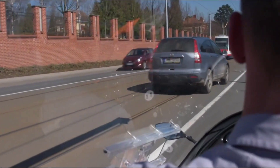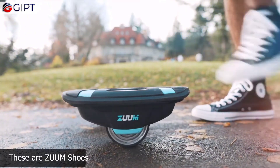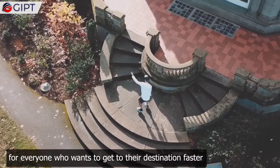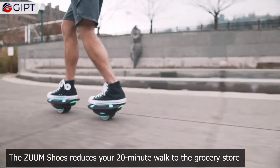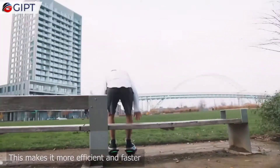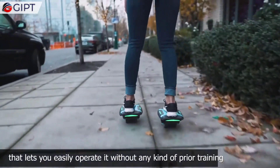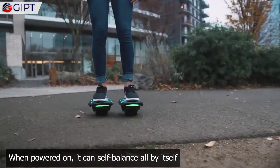Zoom Shoes are the next generation of personal electric transportation, allowing you to glide smoothly at speeds of up to 8 miles per hour. These electric shoes feature small powerful motors and gyroscopic sensors for balance, offering a hands-free way to commute. With a battery range of around 5 miles, Zoom Shoes are perfect for short distances and last-mile travel. Their lightweight, compact design makes them easy to carry when not in use, and they're controlled simply by leaning forward or backward.